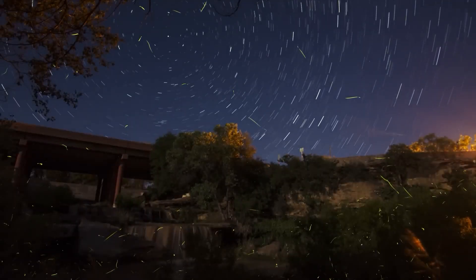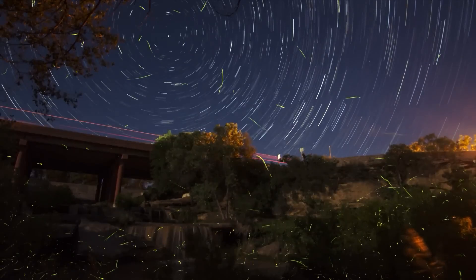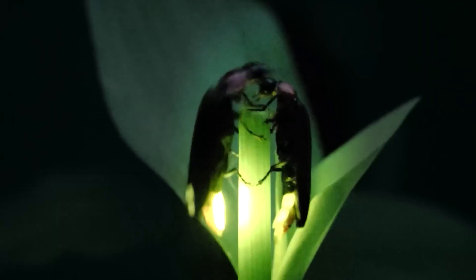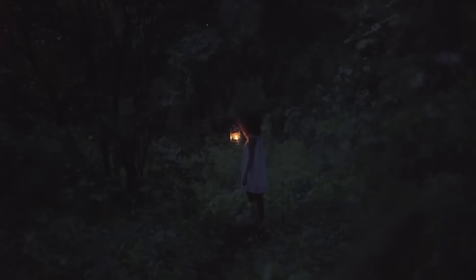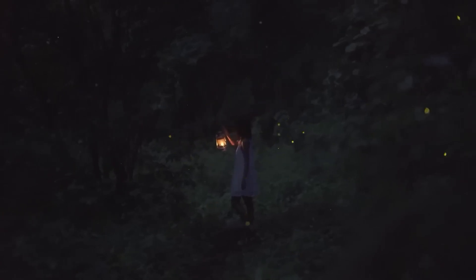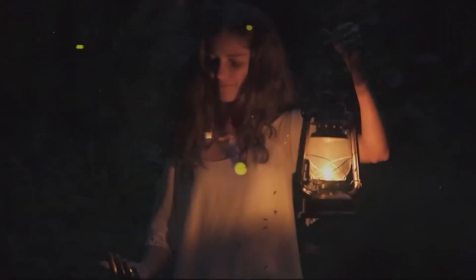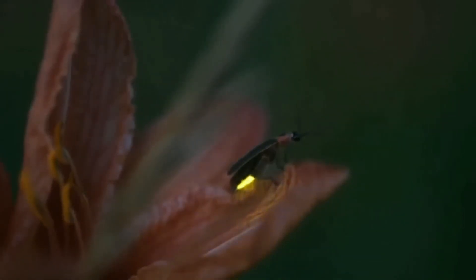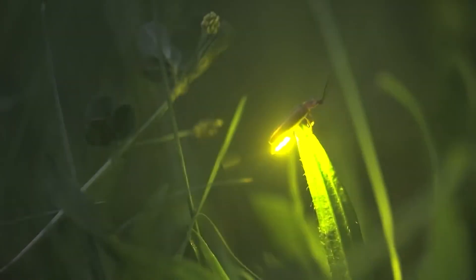But all is not lost. There are ways to help fireflies survive. Small actions, like reducing outdoor lighting at home, preserving green spaces, and avoiding the use of toxic pesticides, can make a big difference. Planting gardens with native plants also helps create a favorable environment for these glowing insects. Interestingly, the light of fireflies has also inspired science. Researchers are studying bioluminescence to create new technologies, such as biological sensors, efficient lighting, and even medical treatments. Imagine a future where we could illuminate cities without electricity, using light inspired by fireflies.